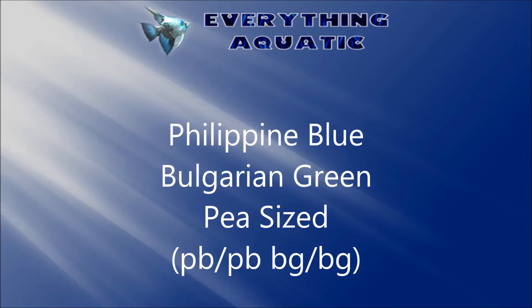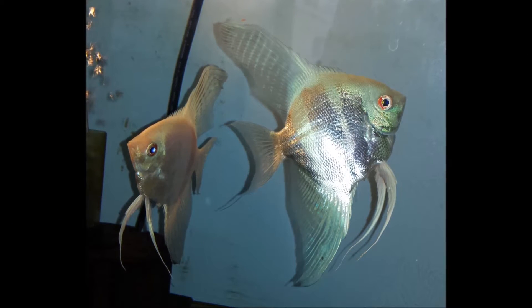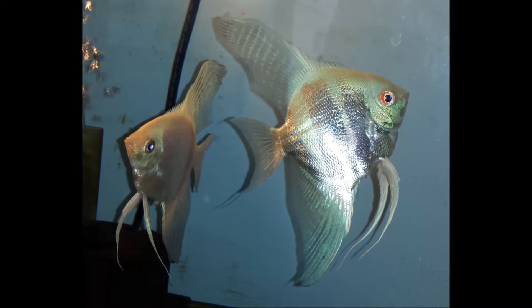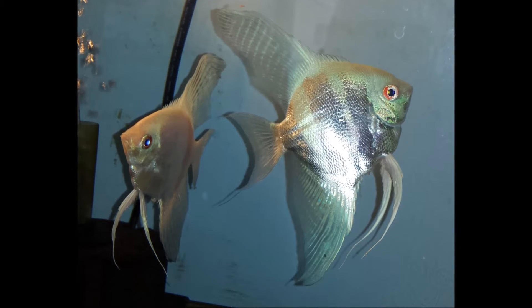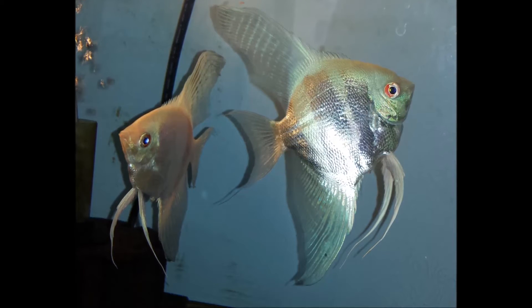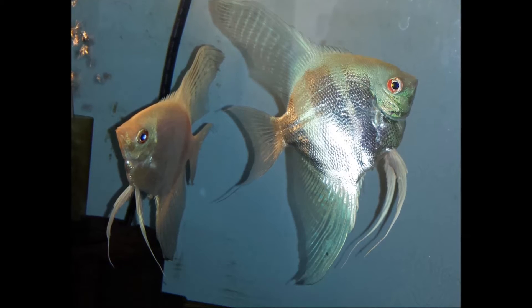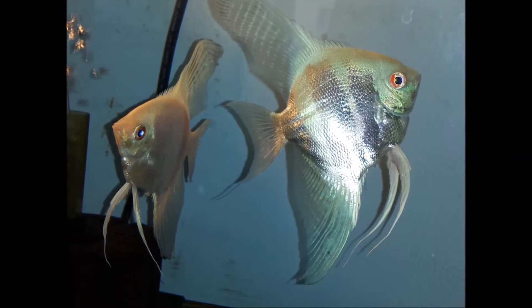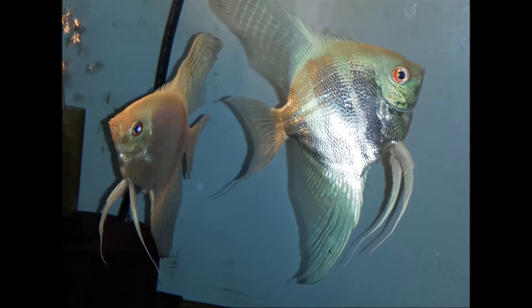The next thing I'd like to share with you are one of my blue Bulgarian Green Angels. These are absolutely stunning fish. This photo does not even do them justice. Their bodies are an intense green tone and then the fins are blue. It's so hard to capture that in a picture, but this is the best I've gotten so far. Absolutely stunning fish.